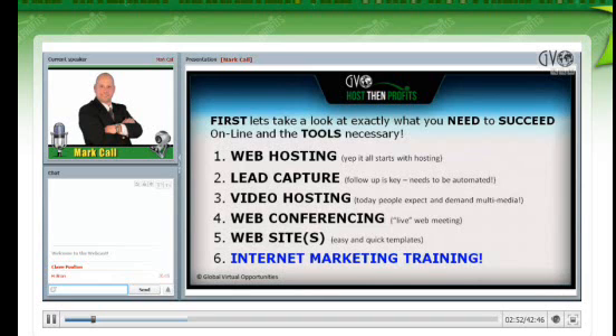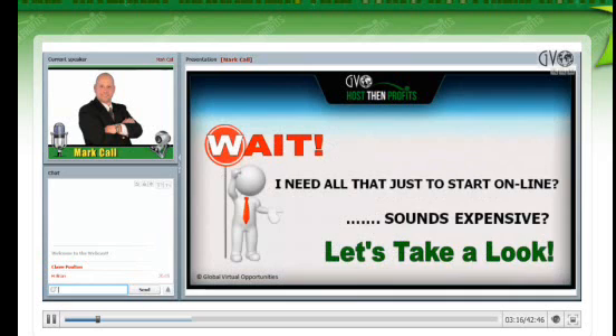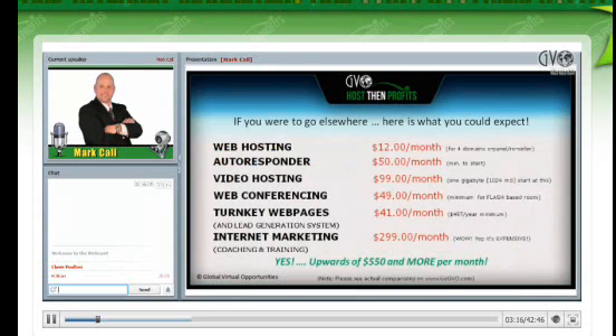You might be saying to yourself, Mark, I need all of those things — sounds expensive. Well, let's take a look. If you add up web hosting for four domains, you're talking about $12 a month. An autoresponder, minimum $50 a month. Video hosting — that's one gigabyte, 1,024 megabytes — starting at about $99 a month. Web conferencing, you can't get it anywhere for a minimum of $49 a month. Turnkey web pages — you're talking about $41 a month.